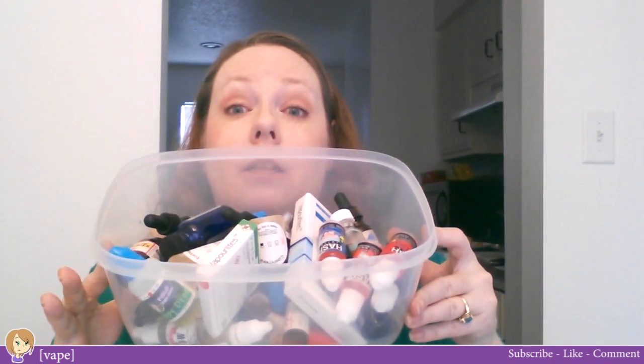Another empty bottle — this one is Gemini Vapors Enter the Dragon, strawberry peach. It was tasty, I liked it. And finally from Vapor Lush, this is Cashmere, which is a really rich vanilla blend. Again, vanilla is just not my thing, so that one's going in. That's what the bucket looks like now.